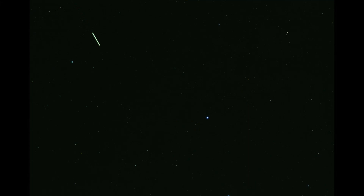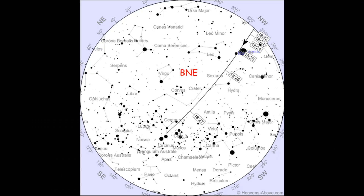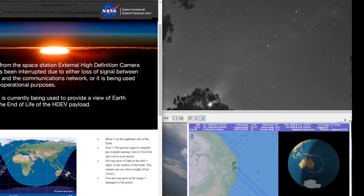G'day everybody, Where's Wally here. Remember on the 15th of January when there was a great after dark pass of the ISS? Well, Wolfie and I both got some awesome video of it blinking out. Now for those of us in Brisbane, the ISS was to blink out right near the two pointers of the Southern Cross. Let's have a look.